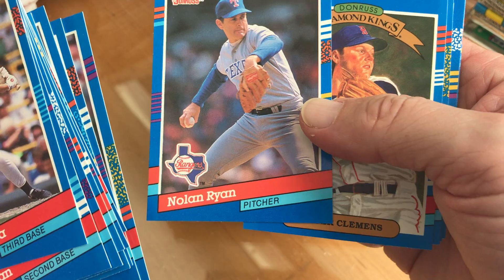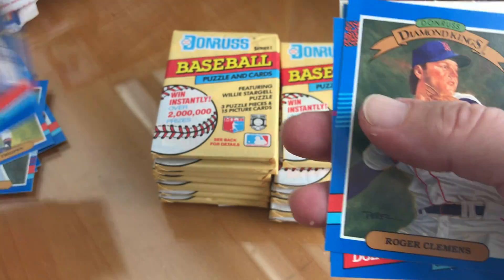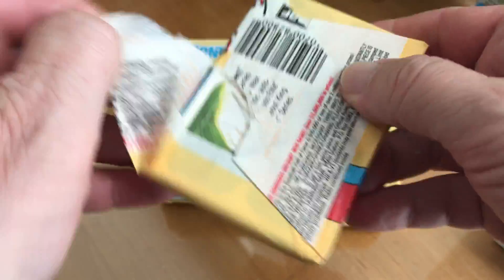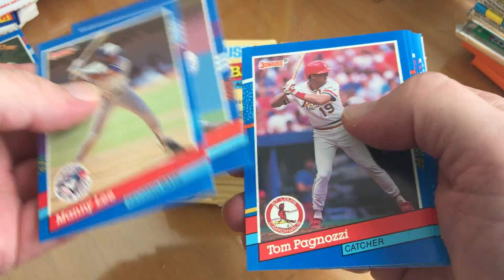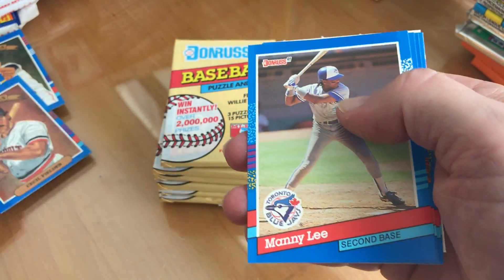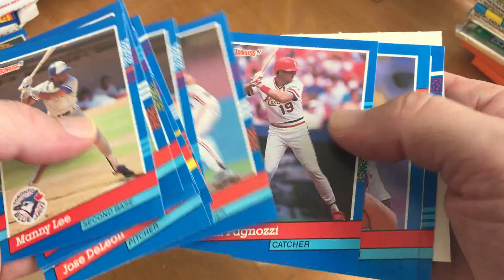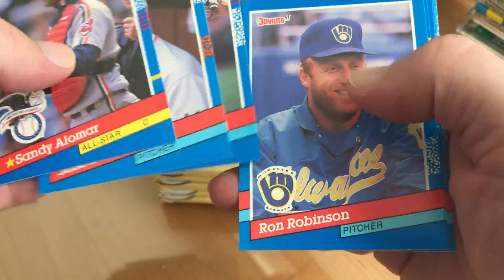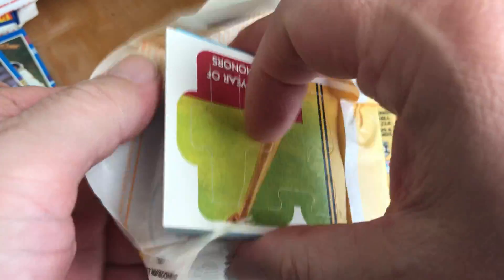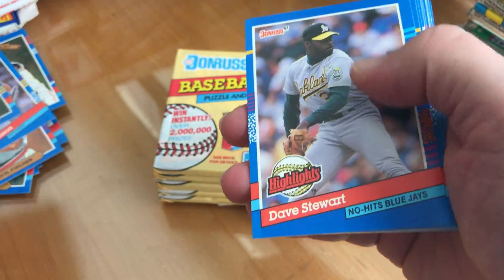Nolan Ryan — that's a real nice one too, well centered and everything. Roger Clemens, Carlton Fisk. Cecil Fielder. So weird — two Cecil Fielder Diamond Kings in one pack! Randy Johnson. Craig Biggio, Dave Stewart highlight.